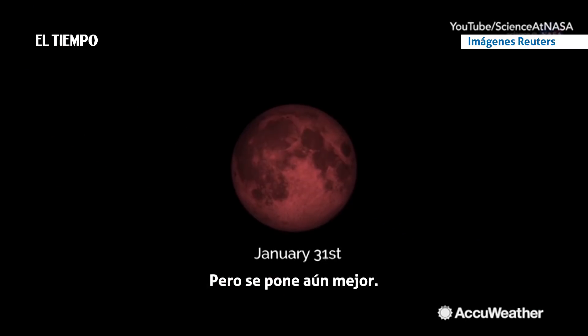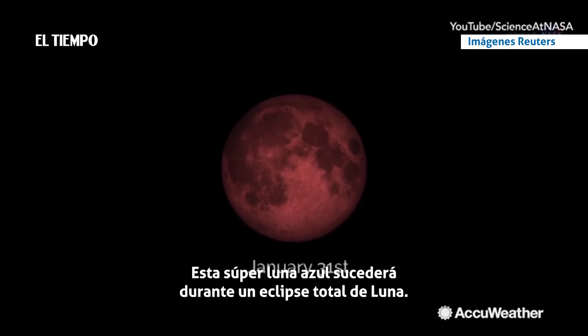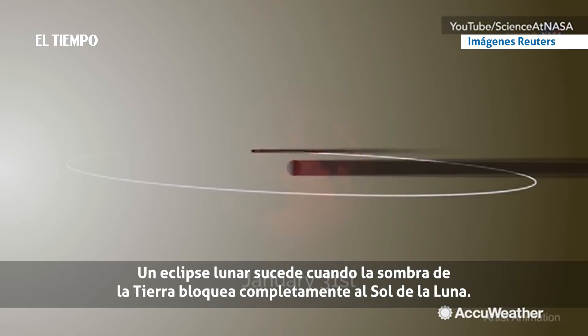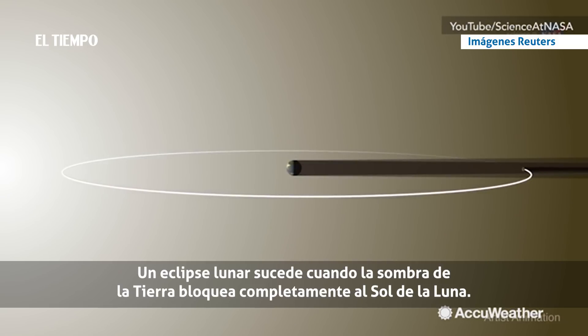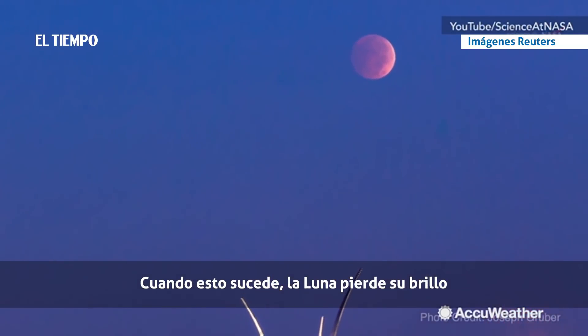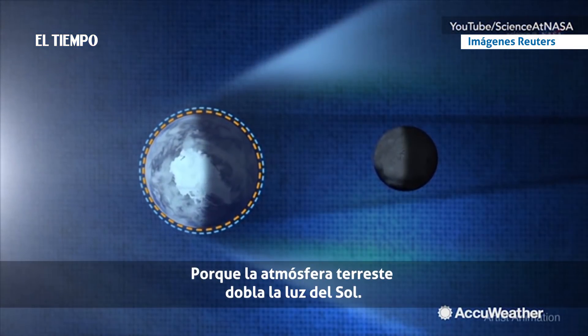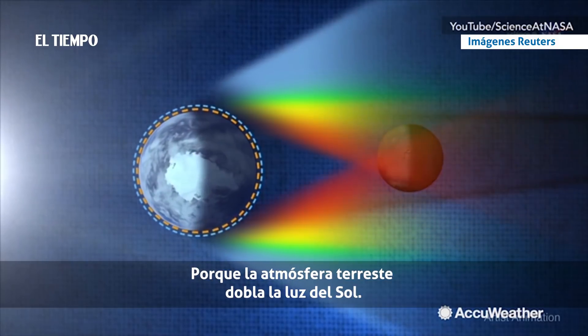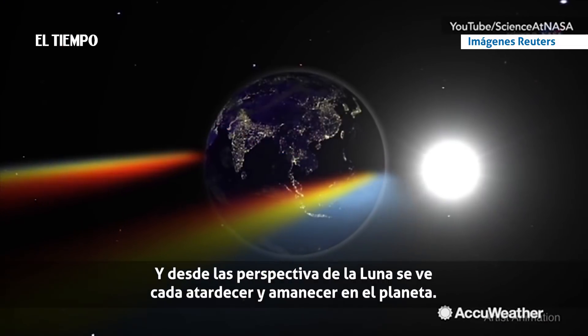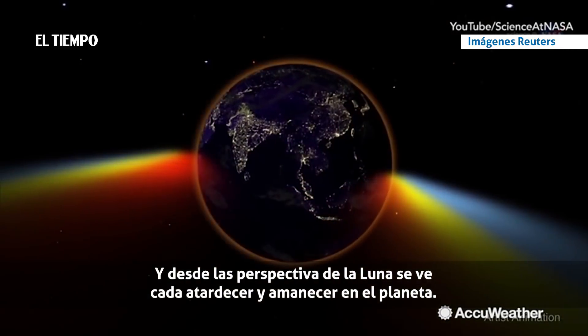But it gets even better. This super blue moon will also come during a total lunar eclipse. A lunar eclipse happens when the Earth's shadow completely blocks the sun from the moon. When this happens, the moon loses its brightness and appears to us with an eerie reddish hue. Why red? Because Earth's atmosphere is bending the light from the sun. And from the moon's perspective, you're looking at every sunset and every sunrise on the planet.